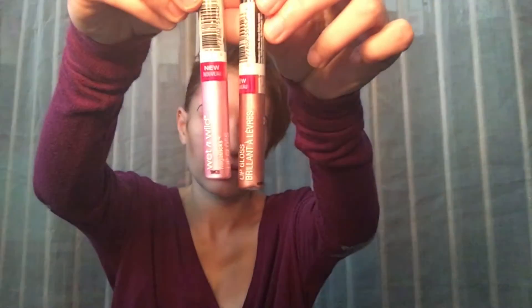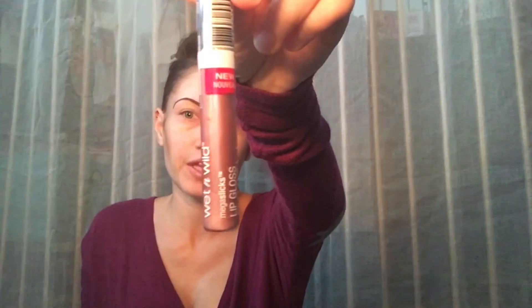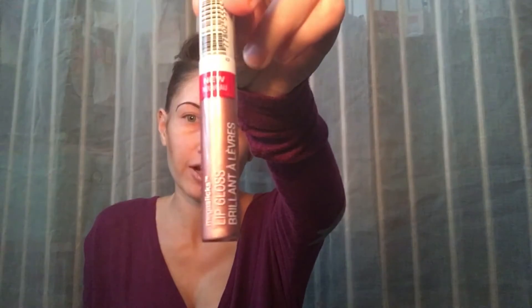The next thing I purchased was these two Mega Slicks lip glosses from Wet n Wild — both are new. I got one in 544, called Sinless, which is a pink color. And then I got another one in 555B, which is rose gold. Rose gold is a trending thing right now, so I figured I'd try that out.